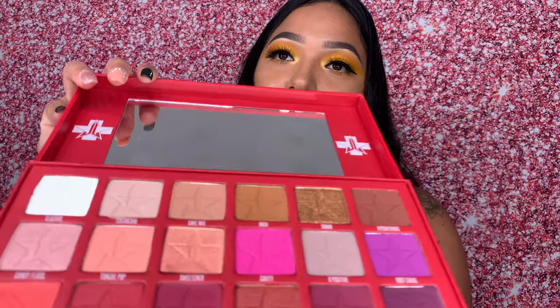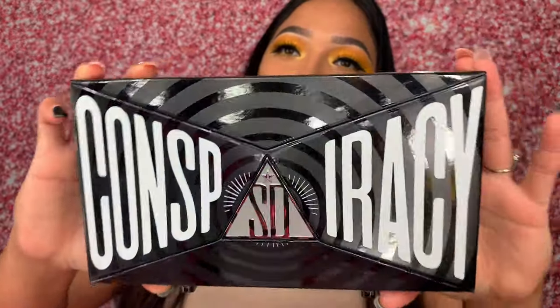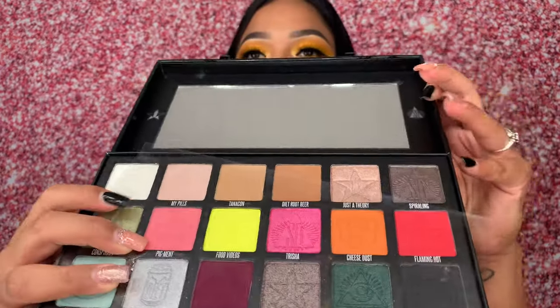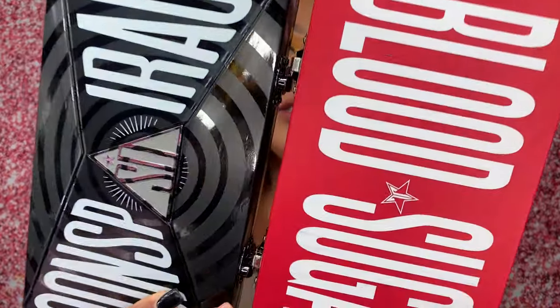A lot of you guys probably have the Blood Sugar palette but I didn't have it, and I had to get it because I'm trying to build up my Jeffree Star makeup collection. I also got the Conspiracy palette. I believe both of these palettes were $50 each.